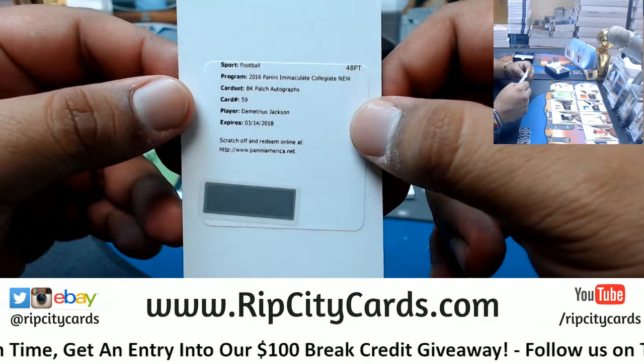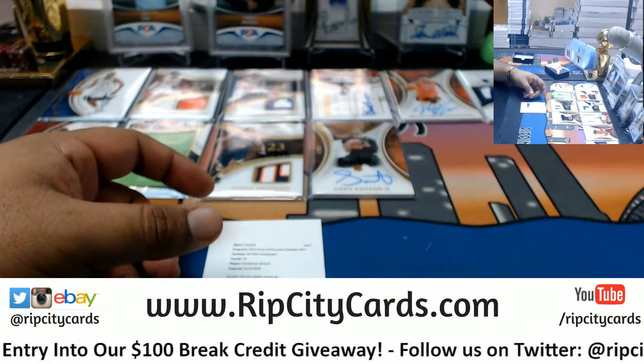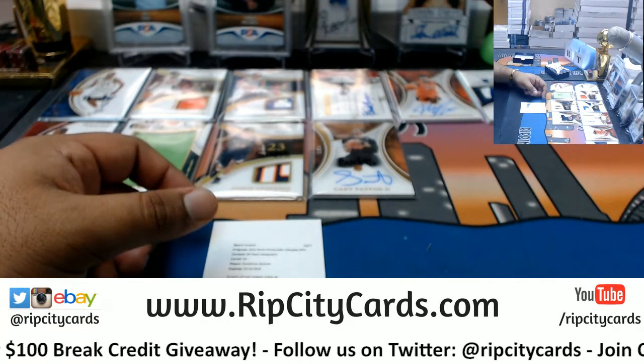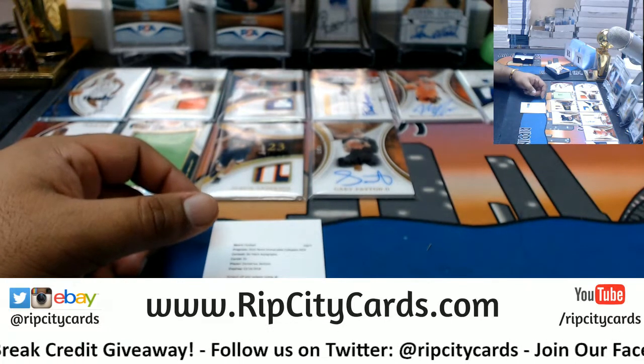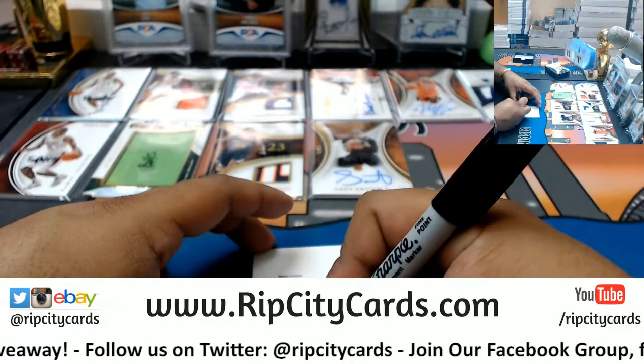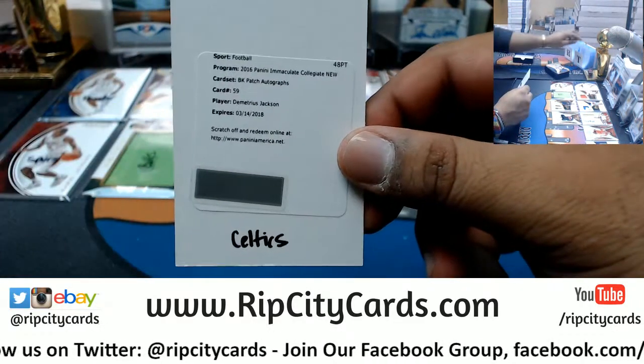Demetrius Jackson — the BK patch auto. Demetrius Jackson, name does not sound familiar. Demetrius Jackson — the Celtic. There you go.